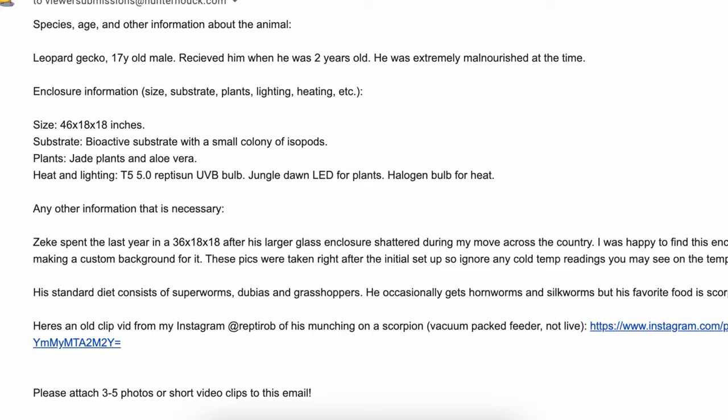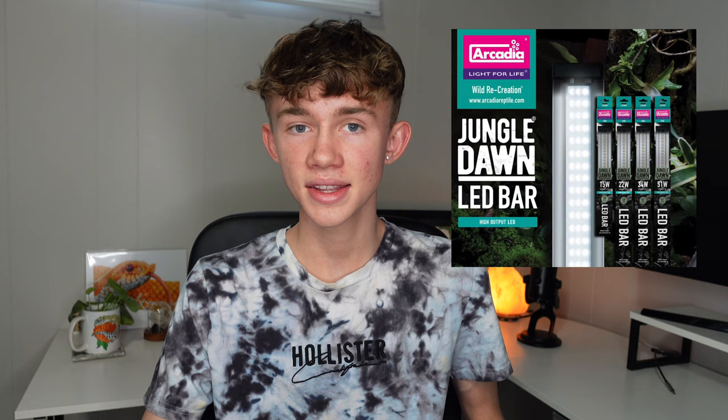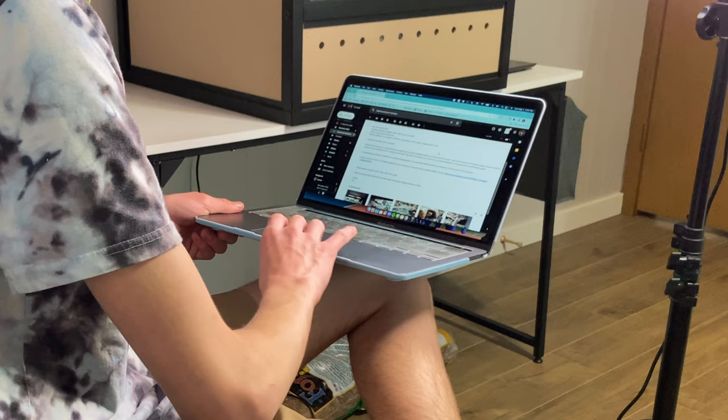Rob got him when he was two years old and he was pretty malnourished at the time, so I'm excited to see what he looks like now. I'm sure Rob has been able in the last 15 years to get him better. The enclosure information: a 46 by 18 by 18 inch enclosure, it's a bioactive enclosure with a small colony of isopods, it has a jade plant and an aloe vera, a T5 5.0 Reptosun UVB bulb and Jungle Dawn LED for plants, and a halogen heat bulb. So far I am really excited for this one. In the additional information section, it says Zeke had to go into a 36 by 18 by 18 because his larger enclosure broke while Rob was moving. He was happy to find this enclosure on sale and got to work on making a custom background. These pics were taken right after the initial setup, so ignore any cold temperature readings you may see on the gauges. And here's an old clip from Rob's Instagram, at ReptaRob — that's a fun pun — of him munching on a scorpion, the vacuum-packed feeder.